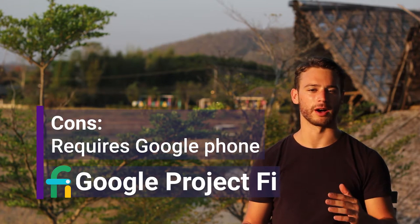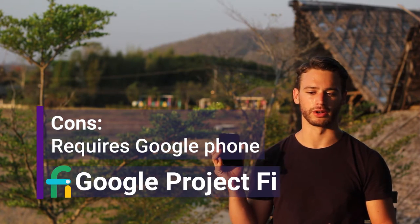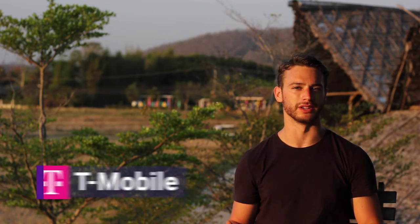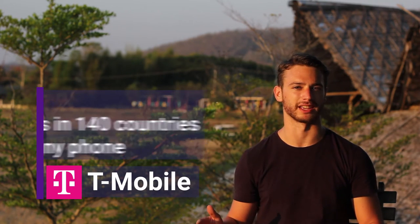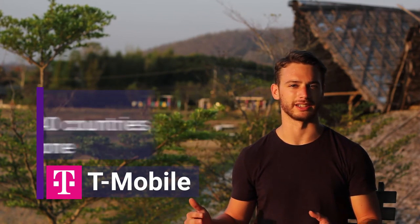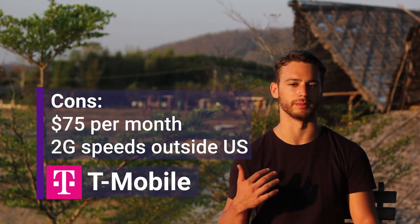One downside of Google Fi is that it only works on a couple different phones. That's why I carry a Google Nexus phone to work with Google Fi. If you really want to use your existing phone, T-Mobile also has a similar plan that gives you unlimited data internationally, but when I researched it, T-Mobile gives you slower speeds and would have been more expensive for me.